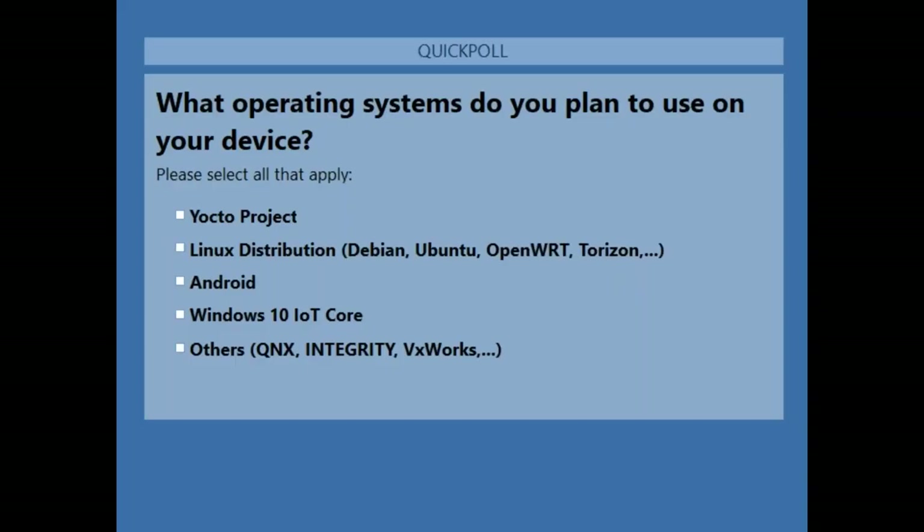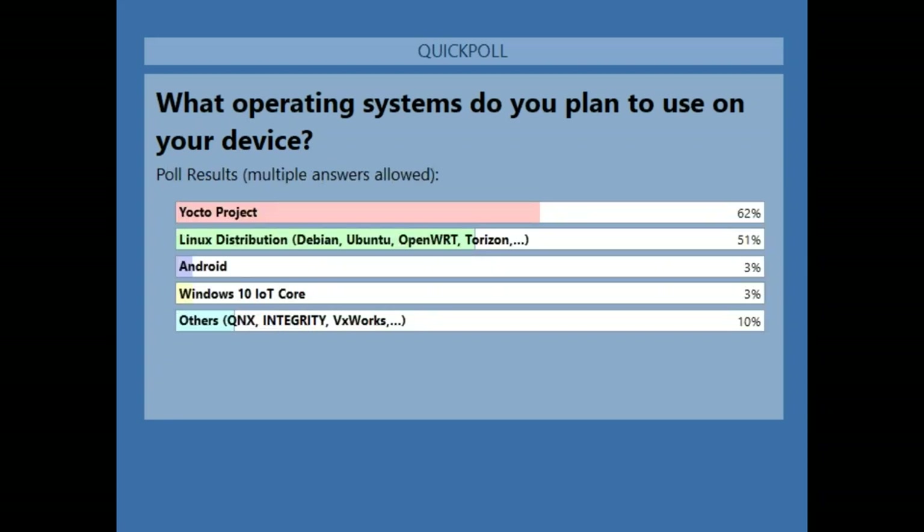Poll results show approximately 60% of attendees use embedded Linux on the Yocto Project side, about 50% use a Linux distribution such as Debian or Ubuntu, about 10% use a different operating system, and very few use Android or Windows 10. Thanks for sharing that.